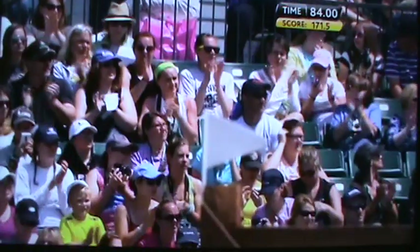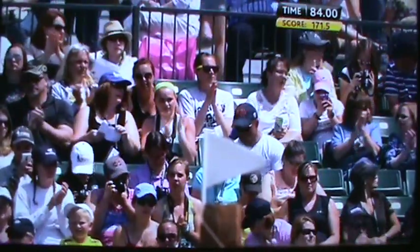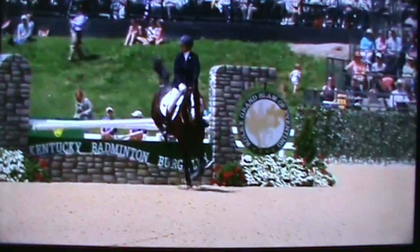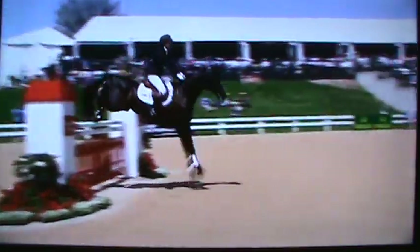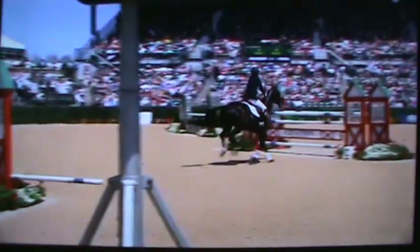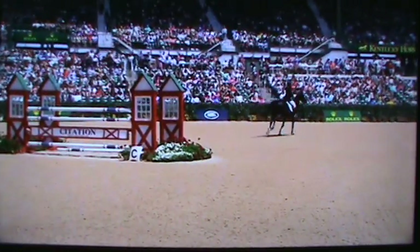The time allowed is 84 seconds, and she finished inside the time, giving Jennifer McFall and High Times a score of 171.5 at the end of their three days. Just catches it with the hind legs and then has to kick up — that's not always easy in a three-day event. It comes down on the back rail; we always say the back rail is the rider's — you must have enough momentum to get that back rail done.